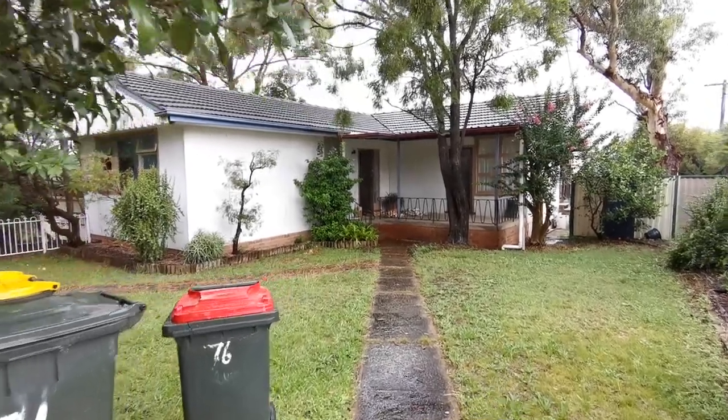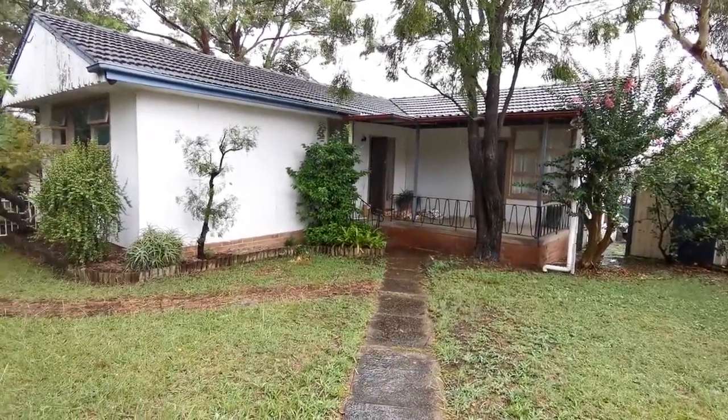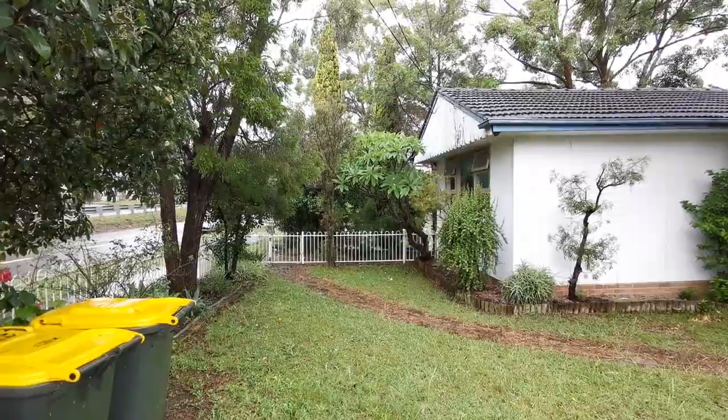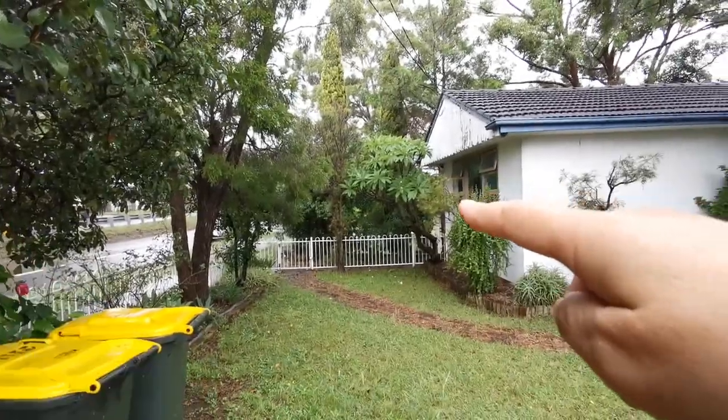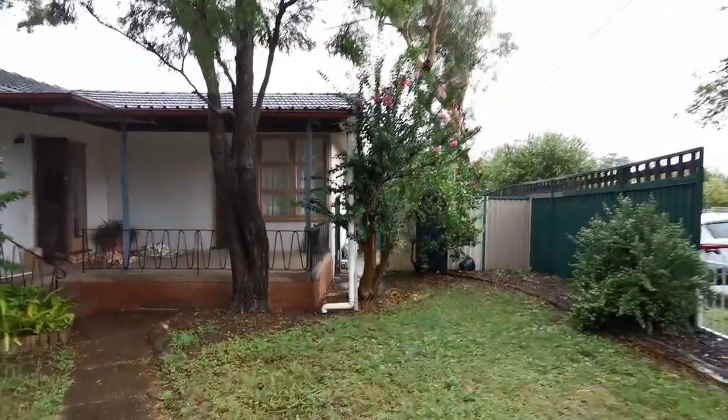Today is the 16th of March. This video is for 67 Lucas Road, Seven Hills. This is the front yard. Over there is the carport. This is the house itself. Over there is the gate.